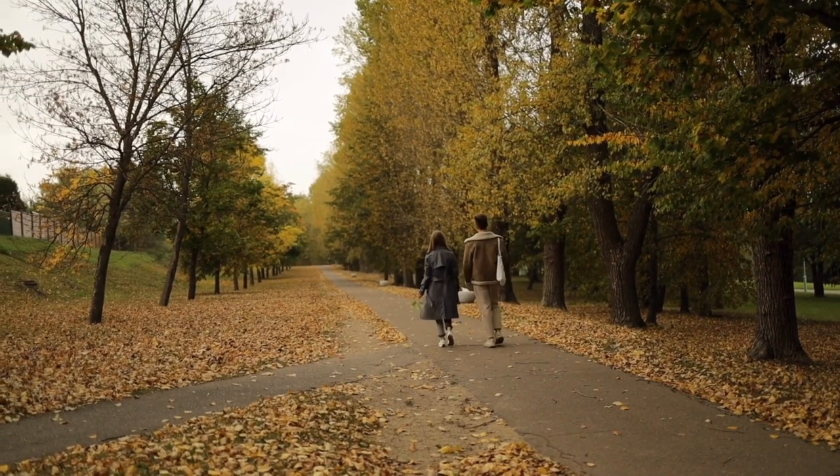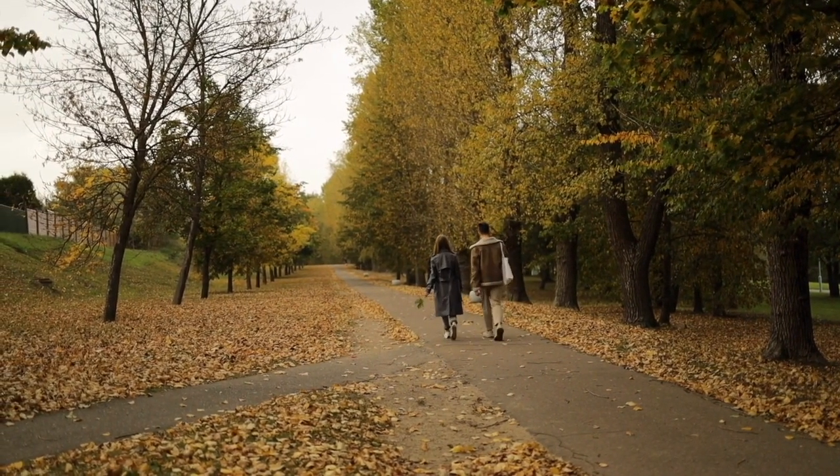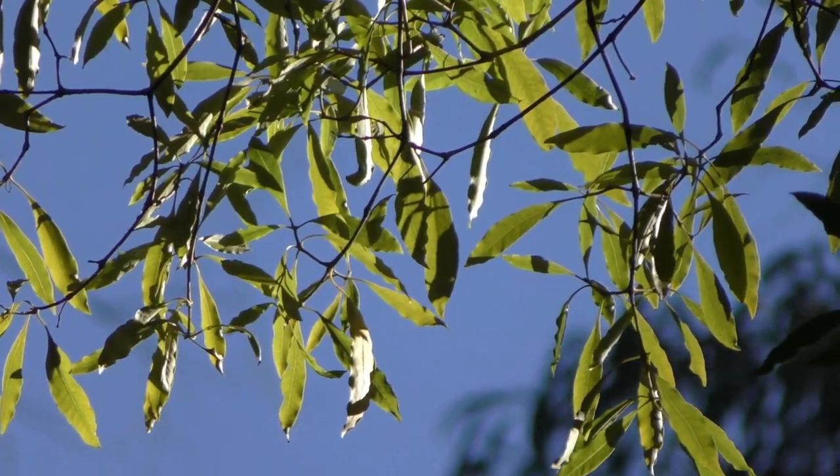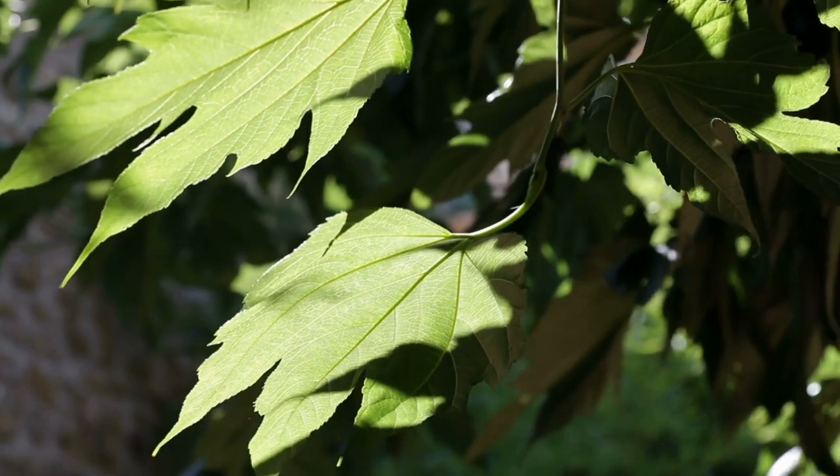Down the western edge of the park we're proposing a large belt of trees which will create shelter. Hopefully we create a legacy of trees, almost like an arboretum, for future generations to enjoy.